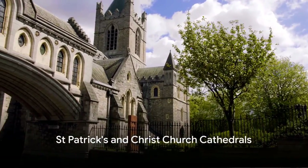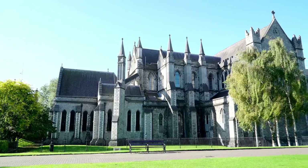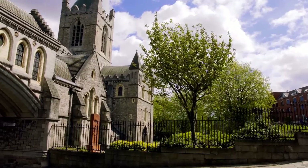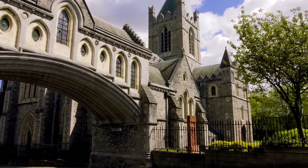Number 8 takes us to not one but two cathedrals — St. Patrick's and Christ Church. Both are emblematic of divine architectural grandeur. These grand structures, each a beacon of faith, contain centuries of history within their robust stone walls.